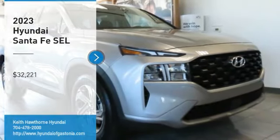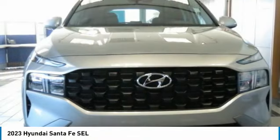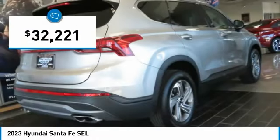Looking for the right vehicle? Check out the 2023 Santa Fe. Style. Quality. Performance. Value. Need we say more? And it is priced below $35,000.